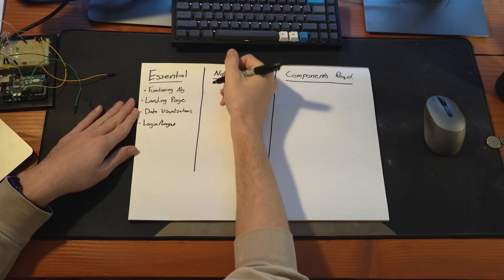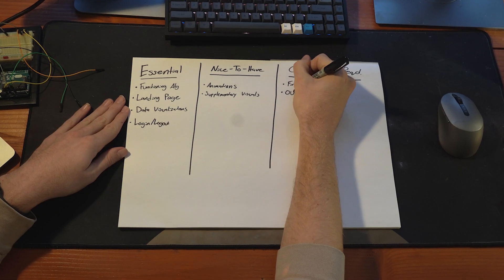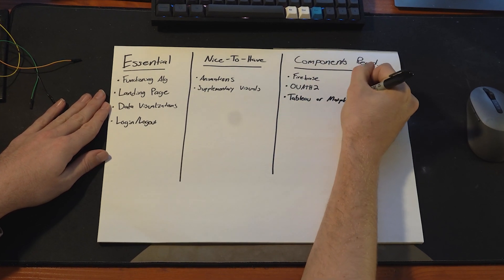In the nice-to-have box, jot down all the features that would enhance your project but aren't critical for basic operation. These are features that can enhance user experience or add a little bit of extra functionality — things like animations would fit right in this box. Lastly, the components required box is the section used to list out everything that is needed to actually build your MVP. This can include specific tools, libraries, or hardware required to make something function. Integrating this section ensures you have a realistic and practical plan for bringing your project to life. If you lack knowledge in any of the components required, it helps identify where your gaps are and where you need to go learn.